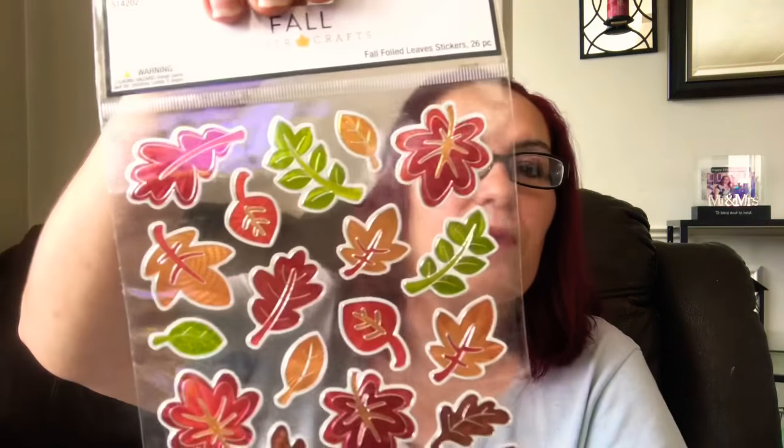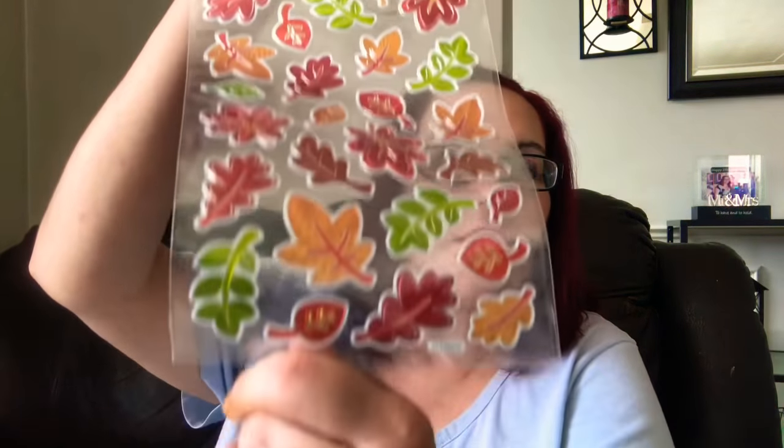Next I have these stickers — fall stickers with leaves. Very pretty. Thank you, Paula!